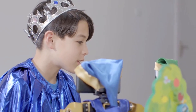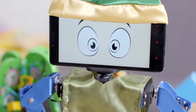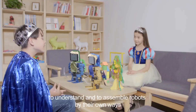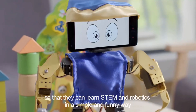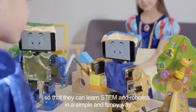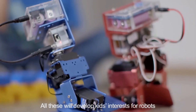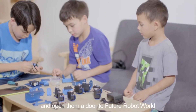Who is that beautiful girl? She's Snow White, a princess who was poisoned by her vicious stepmother. IronBot will help kids start to know, understand, and assemble robots in their own ways, so that they can learn STEM and robotics in a simple and fun way. All this will develop kids' interests in robots and open them a door to the future robot world.